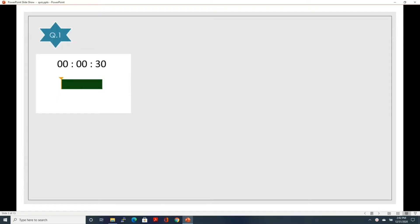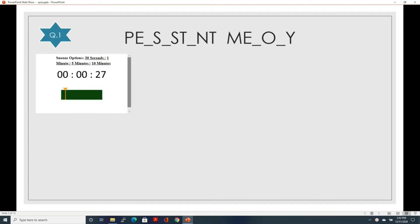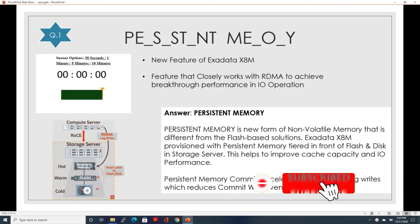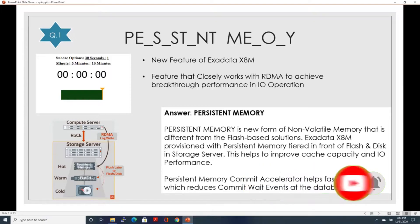Now let's play the actual game. The first question is a two-word term and your clock is running. The first clue is: this is a new feature of Exadata X9M, one of the key features in that release. The second clue: this feature closely works with RDMA to achieve breakthrough performance in IO operations. The answer is persistent memory. Persistent memory is a new form of non-volatile memory different from flash-based solutions. The new Exadata X9M is provisioned with persistent memory tiered in front of flash and disk in the storage server, improving cache capacity and IO performance. Importantly, the persistent memory commit accelerator helps with faster log writes, which hugely reduces the commit wait event at the database.